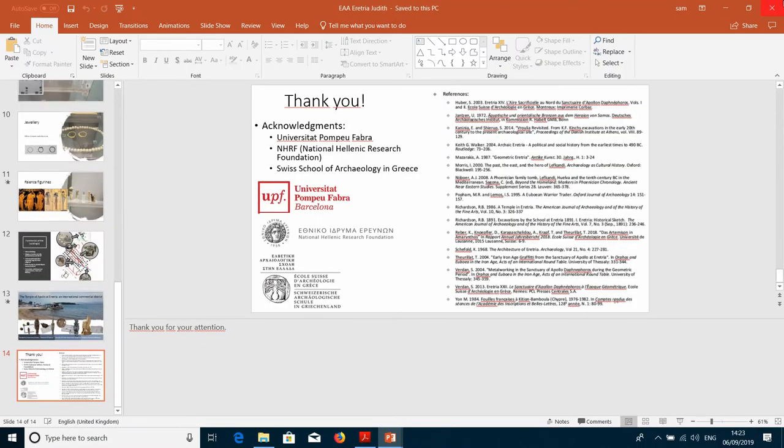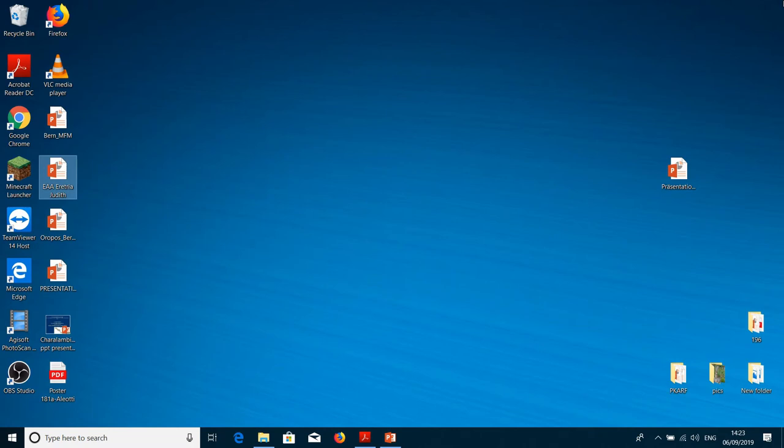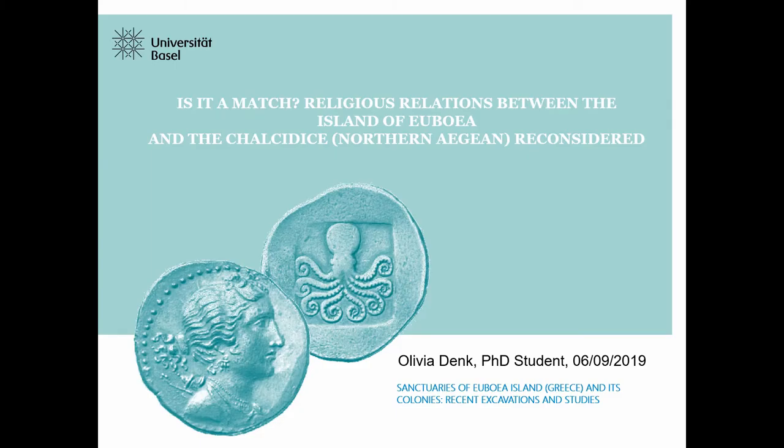Thank you for your lecture. Now we will have Olivia Denk with a lecture. We will begin with a question: Is it a match? Religious relations between the island of Euboea and the Chalcidice, the Northern Aegean worker center. Thank you, and I also thank the organizers for inviting me.